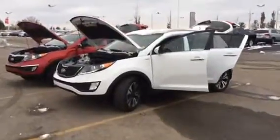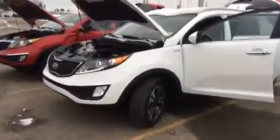Hello Erin, this is Renee from Sherwood Kia. This is the 2014 and the 2013 that you inquired on.